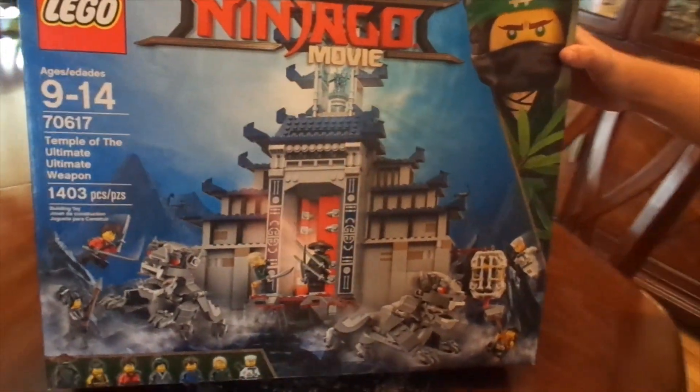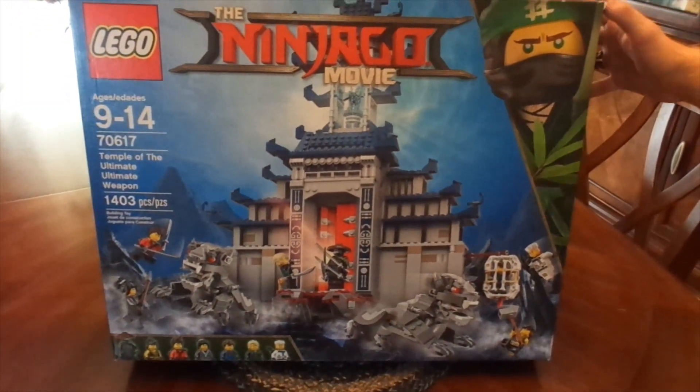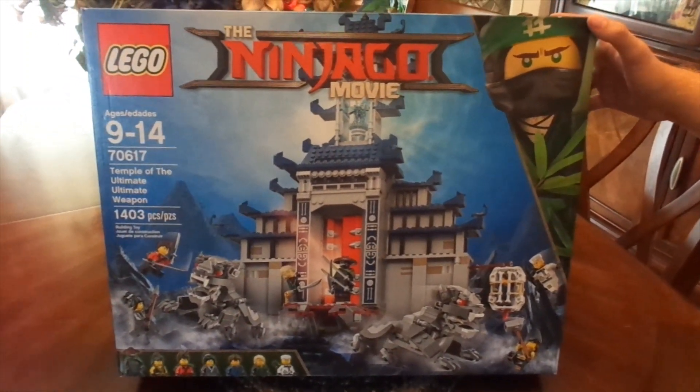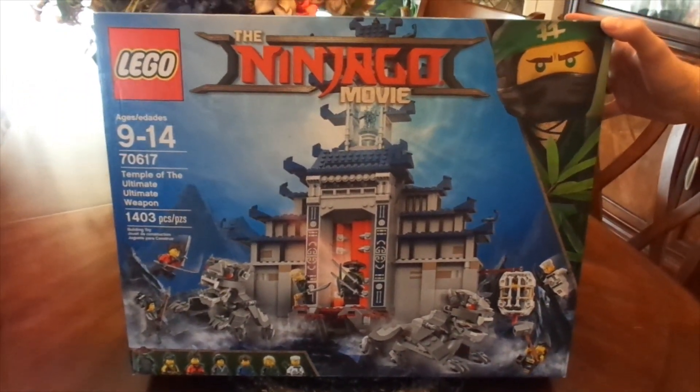Hey guys, how are y'all doing today? My name is FranchiseFanatic, welcome back to the channel. Today is a very different type of video. I'll tell you the story first — this is from the Lego Ninjago movie and it is the Temple of the Ultimate Ultimate Weapon.